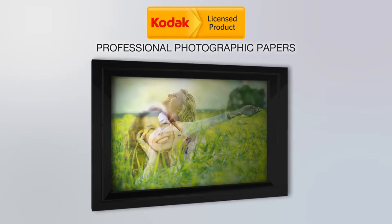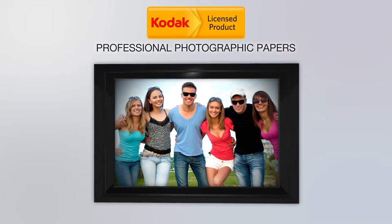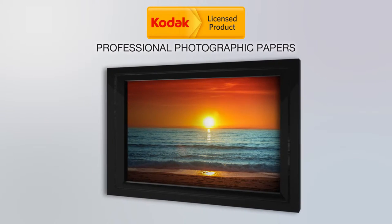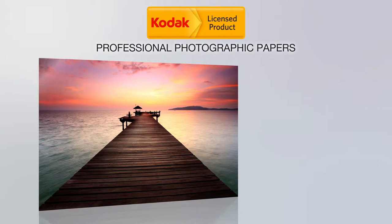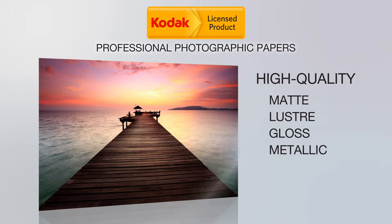Kodak is the most experienced in the world when it comes to providing photographic paper and now offers a versatile line of products compatible with aqueous and solvent printers and more. Kodak professional photographic papers for aqueous printers provide you with high quality photo prints with a matte, luster, gloss, or metallic finish for discerning professionals and their clients.